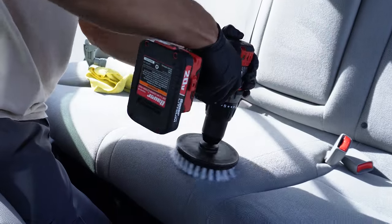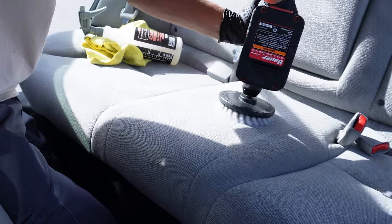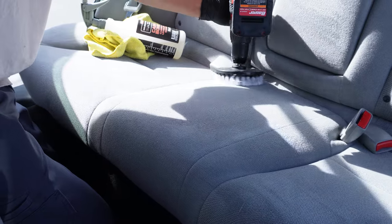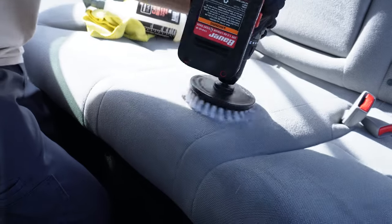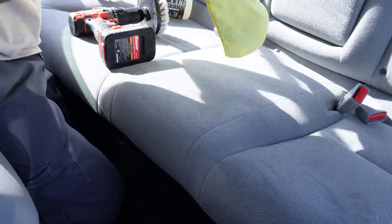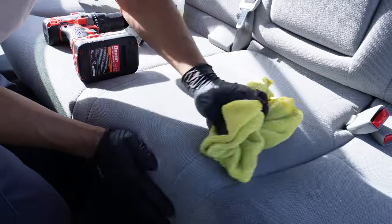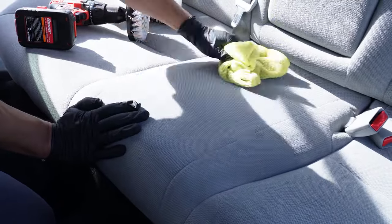For this interior, we do the exact same thing as the carpets — spray with enzyme cleaner, let it sit, then use P&S Carpet Bomber and agitate with the drill brush to bring up the foam. When you see the foam, you're in the zone, and that's when you start wiping down the seats with a yellow microfiber towel to bring up the stains.